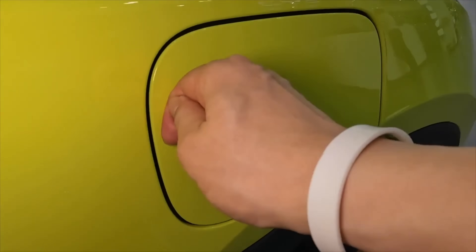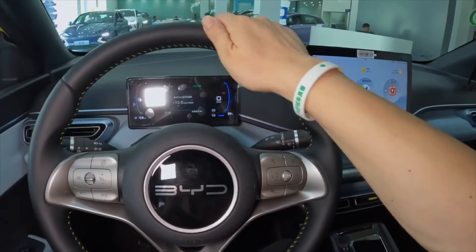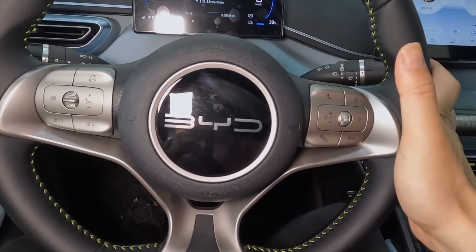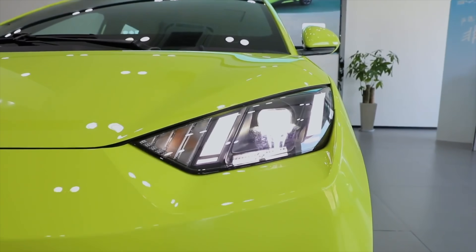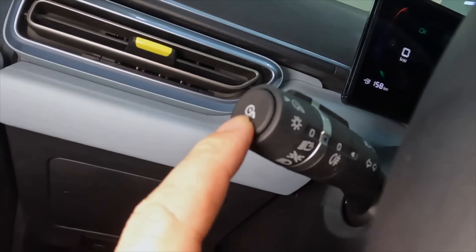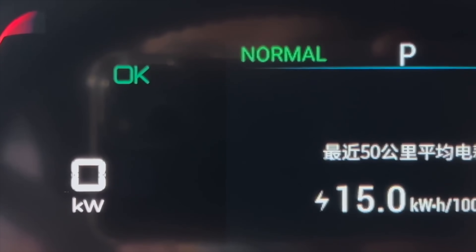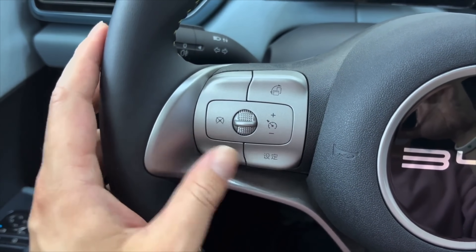Blade Battery 2.0 is being built at BYD's massive FinDreams battery plant in Chongqing, China. This plant has an annual capacity of 20 gigawatt hours and they're scaling that up. It won't be limited to China - BYD has plans to roll out local production in Europe in the next 12 months. The batteries going into European cars will be made in Europe. The ones in Australian cars are imported from China. The ones for UK vehicles will also be coming from continental Europe.